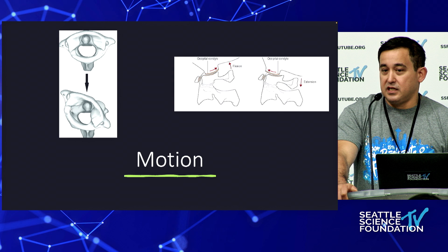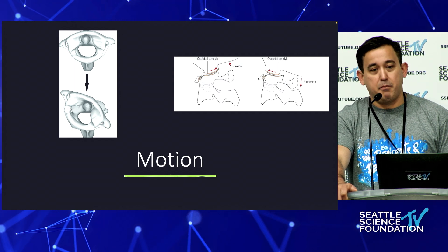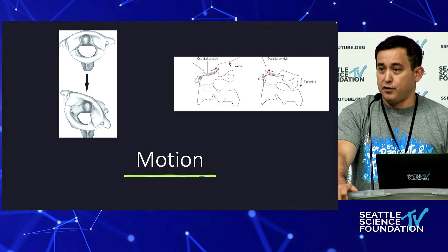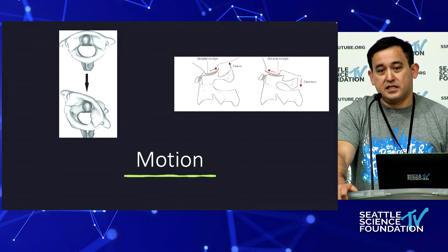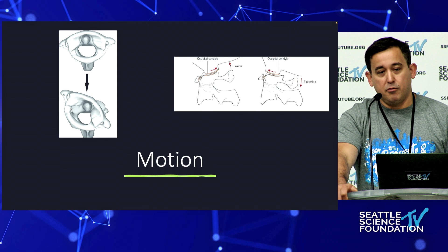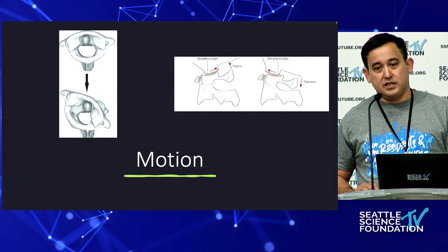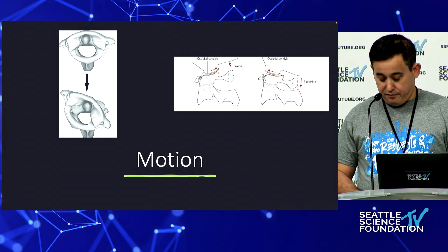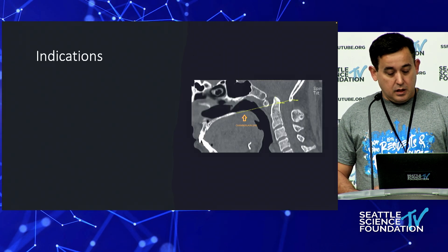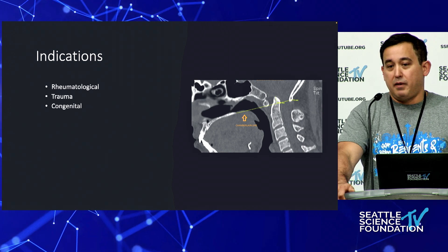There's a significant amount of motion at C1-C2, primarily in rotation but also in other ranges of motion. There's also a significant amount of flexion-extension between the occiput and C1. These are important things to take into consideration when you decide whether or not you want to fuse somebody and take away this motion for life.